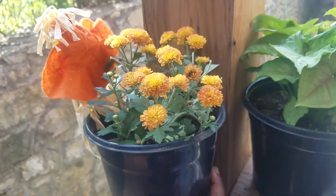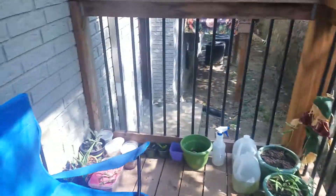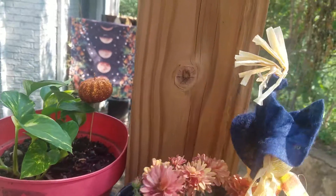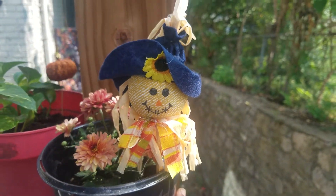I think tomorrow is officially fall too, so yeah. Now we're gonna go down here and look at my other mum. I gotta be careful because there's a lot flying around. And then I got my other scarecrow right there.